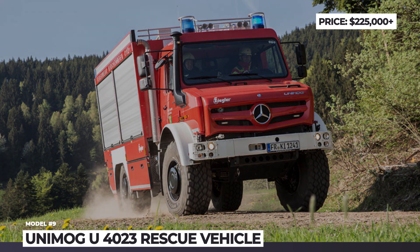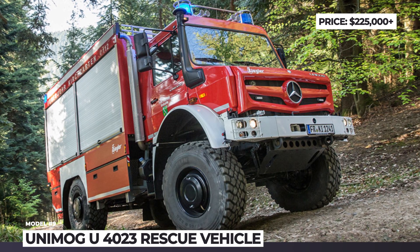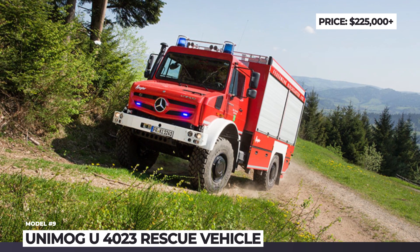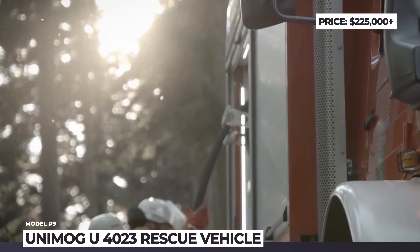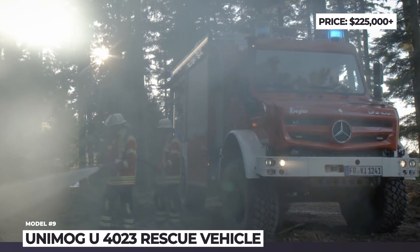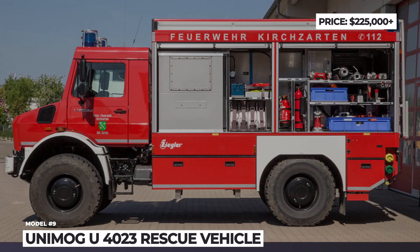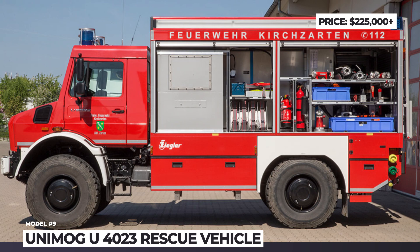Its standard equipment includes torque-tube-guided portal axles with differential locks, all-wheel drive and a tire pressure monitoring system. This monster is powered by a diesel engine with 231 horsepower but 664 pound-feet of torque. Its maximum allowed weight reaches 10.3 tons (22,660 pounds) and the top speed is 55 mph on the road. Additionally, this Unimog can be equipped with a heat protection package, sprinklers for the tires and windshield, water tanks and medical electronics.